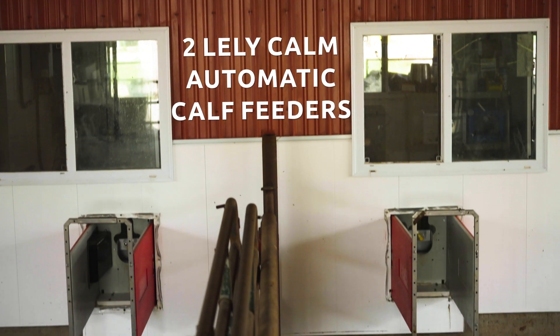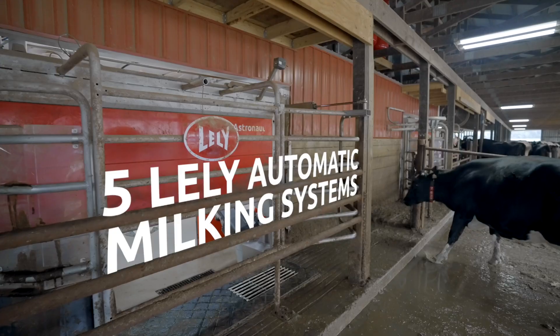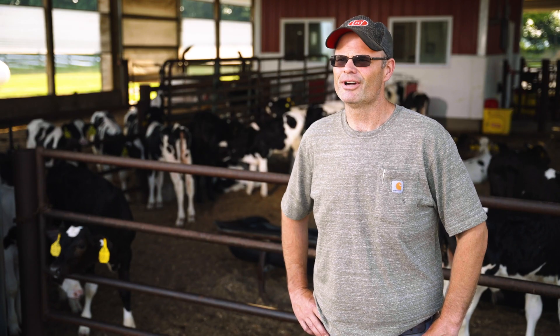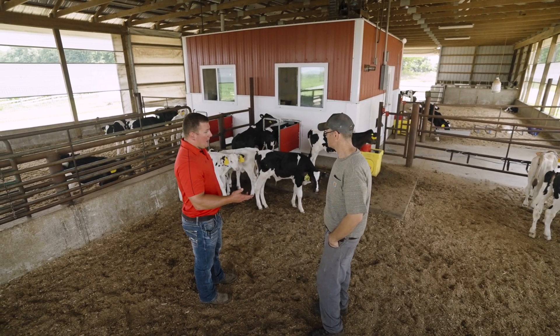We have two Lely columns and we recently, the past 18 months, put in five Lely A5s. The main reason why we chose Lely, especially with automatic milking, was they were the pioneer. They've been doing it the longest, so I figured they've had it figured out before everybody else.